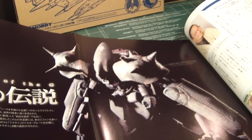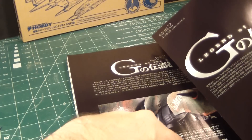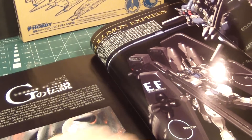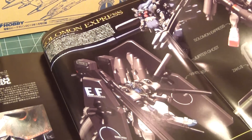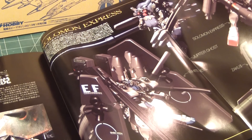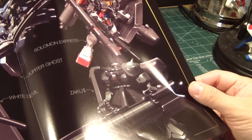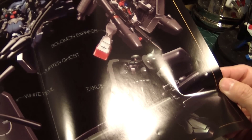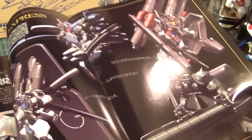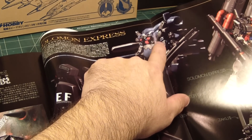Here's another unique kit called The Legend of G: Moon Attacker. Holy — that's some serious armor on this one. There's one called the White Devil, Solomon Express, Jupiter Ghost, and Zaku 2. The Zaku 2 is pretty sick — I like it with that massive bazooka. And I like the Jupiter Express because it's taking the body of the Dom. That's pretty cool.